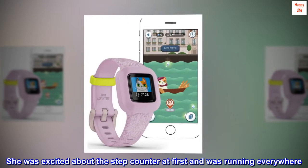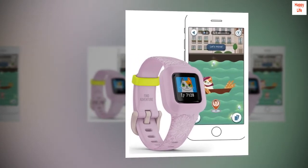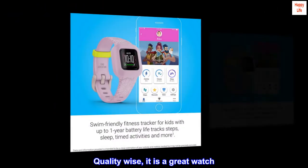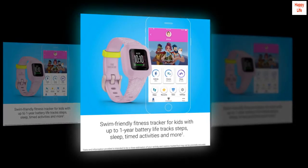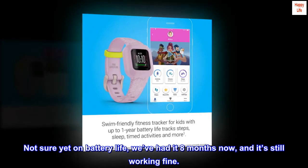She was excited about the step counter at first and was running everywhere, but the fun has waned. Quality-wise, it is a great watch. The band is nice and durable. Reputable brand. Not sure yet on battery life — we've had it 8 months now and it's still working fine.